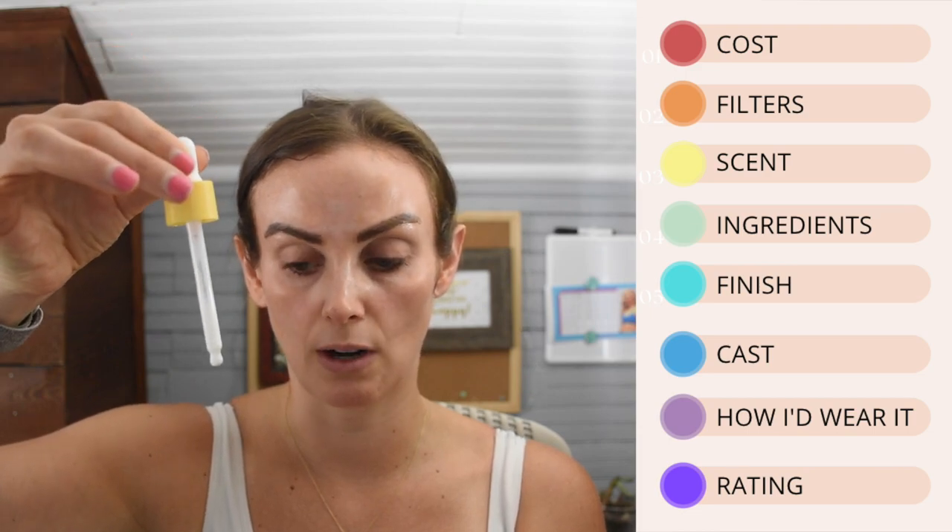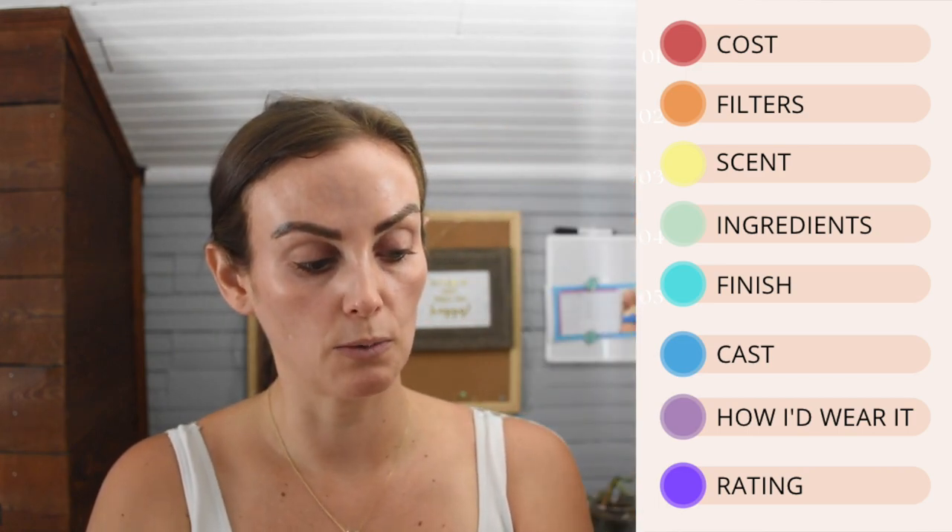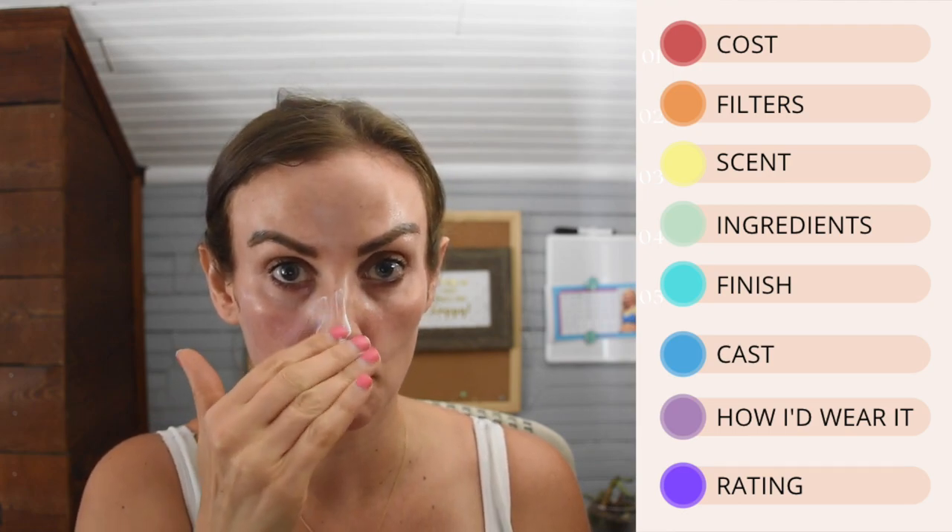We put our hair up and start the review. This is the Zitsticka — it comes in a nice glass dropper bottle and it is SPF 50. It retails for $40, or about $36 if you do the monthly subscription service. It is 50 milliliters or 1.7 fluid ounces.